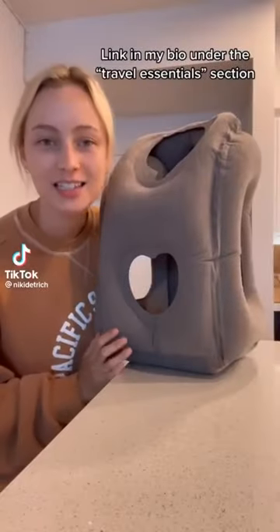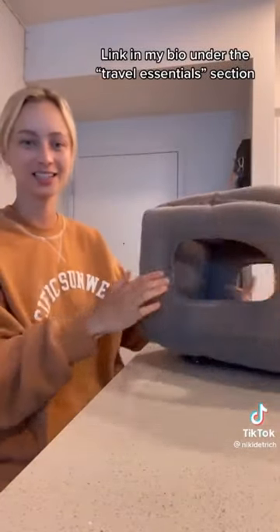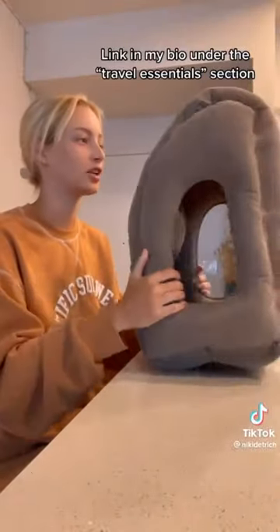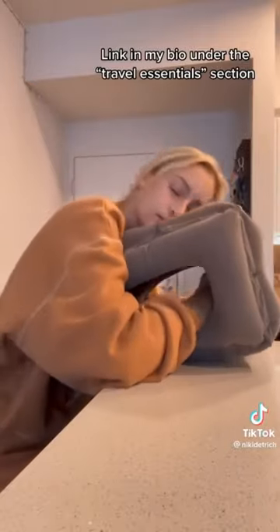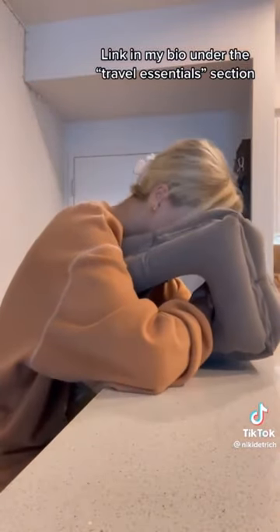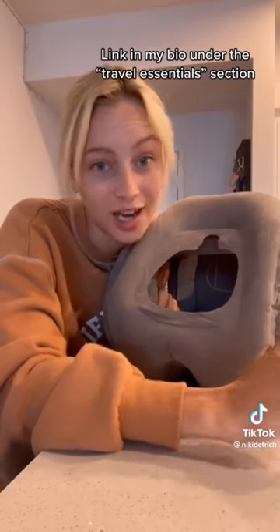I think I finally found the hack to sleeping on planes. It's this blow-up pillow I got on Amazon. You can use it on your lap or on your seatback tray — this way is really comfy. I'll be using this on my flight to Paris in a week, but the link is in my bio if you want to get it now.